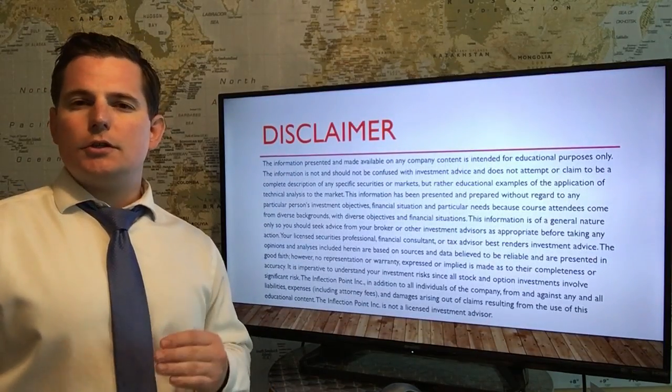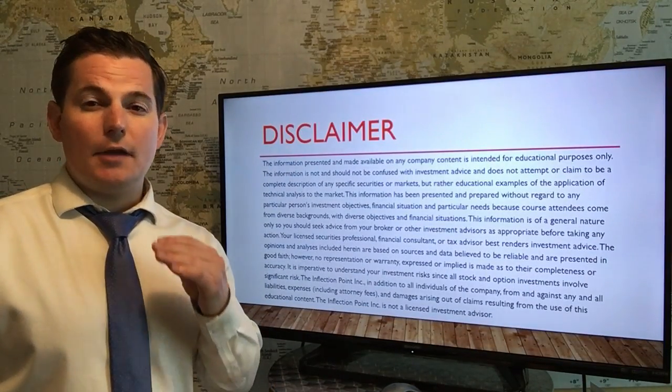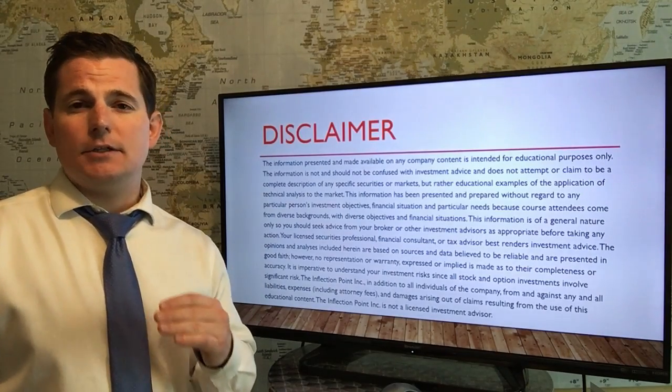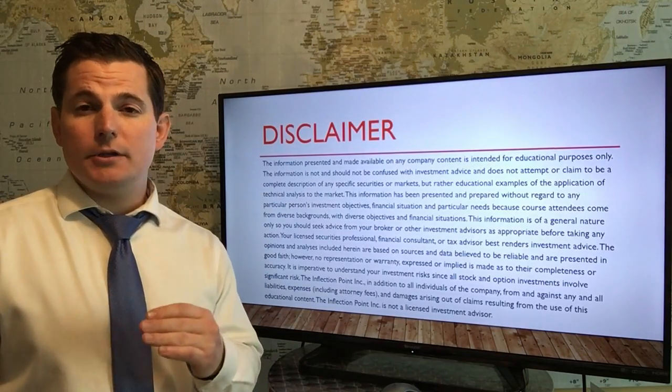If you're a beginner who just started following, you want to register for a free paper trading account. It makes no sense to risk real money with a bogus plan.